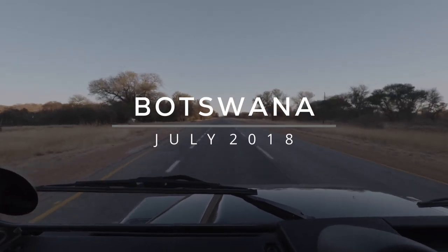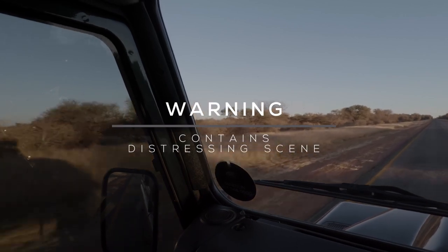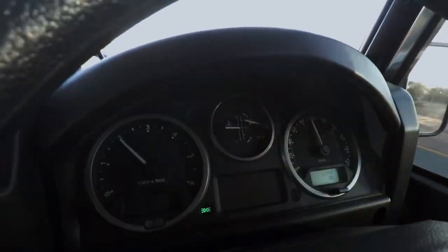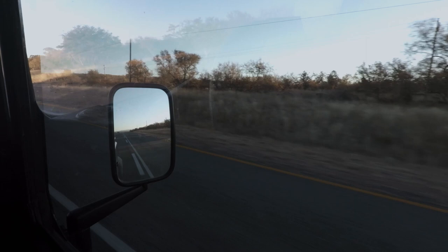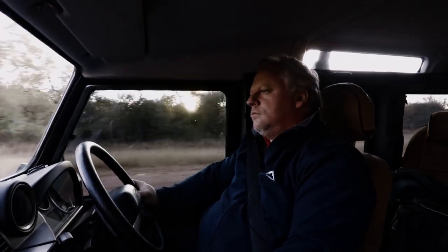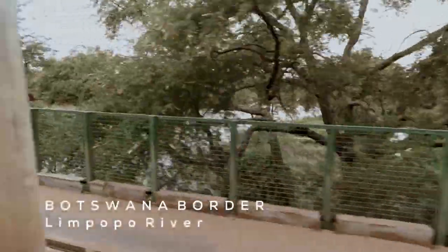Back in July 2018, I visited Kubu Island in Botswana — a fantastic location for landscape photography, astrophotography, any kind of photography really. This was meant to be a real film-type trip, a video-making trip, and I wanted to kick off my YouTube channel with this visit.